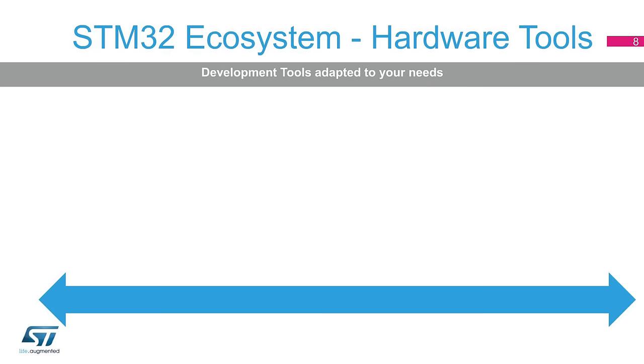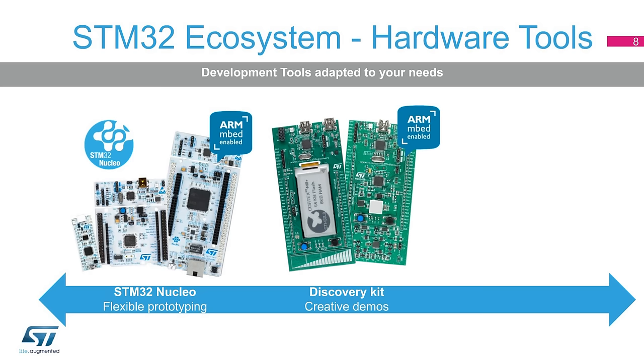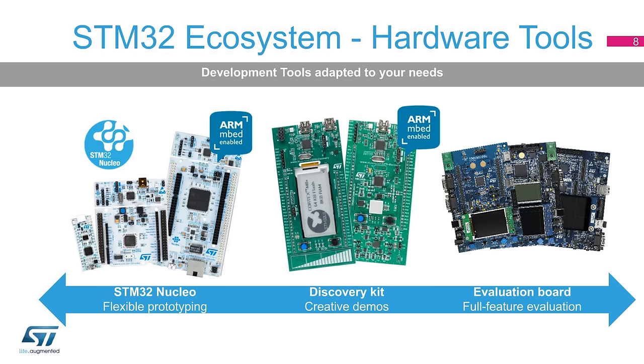From a hardware tool perspective, developers can choose between fast prototyping using an STM32 Nucleo board — which ensures an easy switch from one STM32 to another — our extensive line of Discovery kits that highlight specific features, and full evaluation boards that demonstrate how to get the most out of the full range of peripherals and features for an STM32 with a complete set of companion chips. Developers can also choose from various third-party solutions.